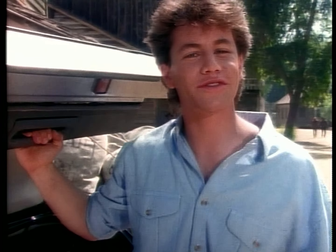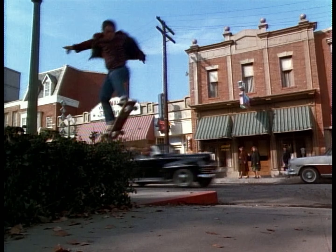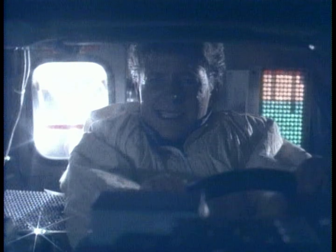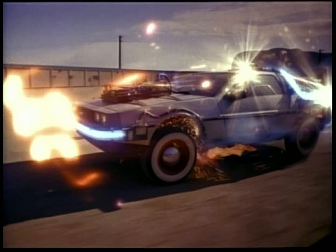Hi, I'm Kirk Cameron, your host for the Secrets of the Back to the Future Trilogy. In the next half hour, we'll take an inside look at the amazing trilogy of films that have carried Marty McFly and Doc Brown across the time barrier, spanning more than a century of adventure.